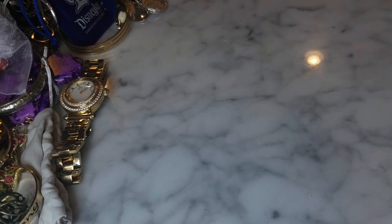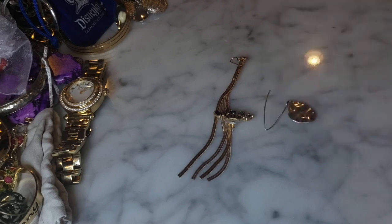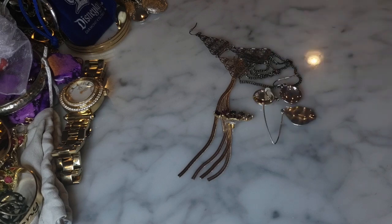I'm getting to the end here and there are a lot of earrings. I'm going to pull these out - many of them are tangled. I'm seeing some singles and seeing some pairs.